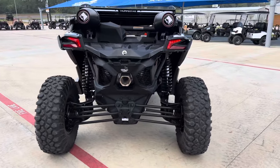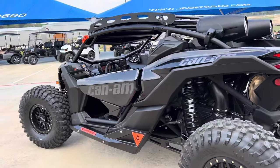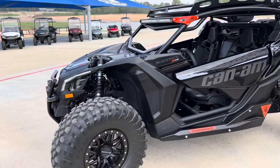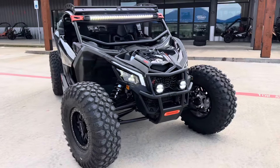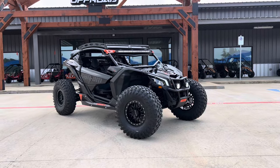This thing is rowdy. It's fun. It sounds good. It's a blast to drive and it just looks so good. Thumper Fab front bumper — almost forgot about that. Y'all come check it out.